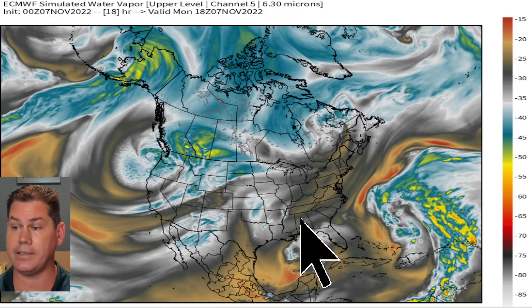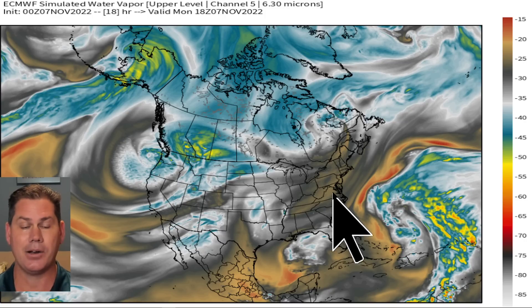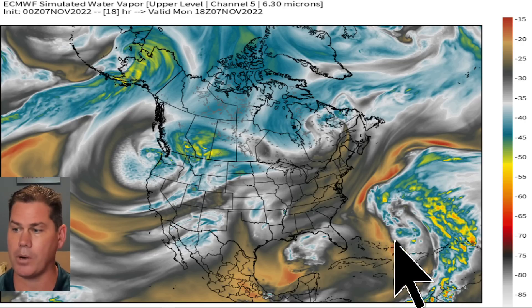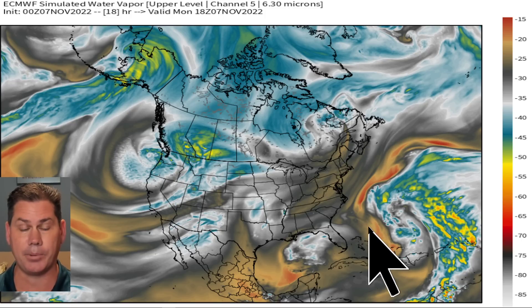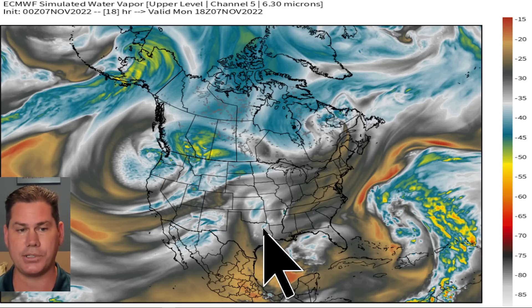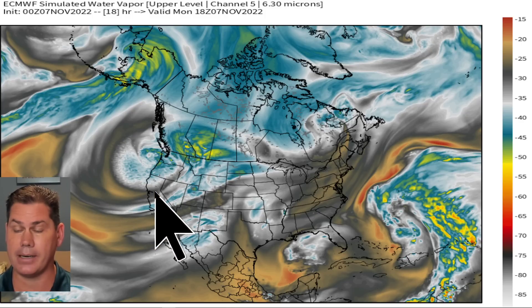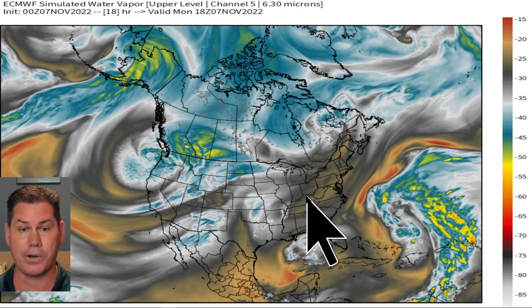Looking at the overall water vapor imagery this morning, you can see all the warm conditions and dry air entrenched over the northeast, where we're expecting numerous record high temperatures today. Subtropical Storm Nicole has formed and is expected to become a hurricane in a couple of days. We've got a warm front lifting from the south bringing shower activity into Texas and Oklahoma, and numerous troughs coming off the west coast bringing colder air, snow, and rain into California.